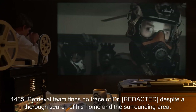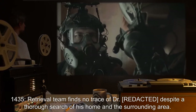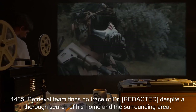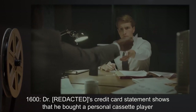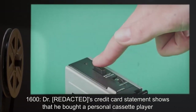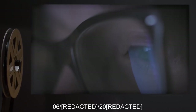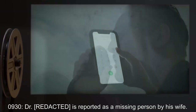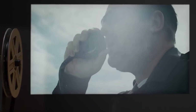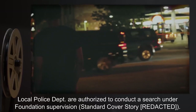14:35 hours — Retrieval team finds no trace of Dr. R*** despite a thorough search of his home and the surrounding area. 16:00 hours — Dr. R***'s credit card statement shows that he bought a personal cassette player from a second-hand shop at around this time. 09:30 hours — Dr. R*** is reported as a missing person by his wife. Local police departments are authorized to conduct a search under Foundation supervision. Standard cover story R***.